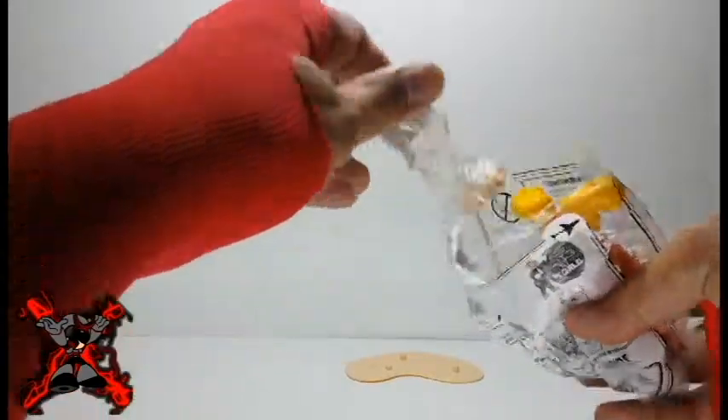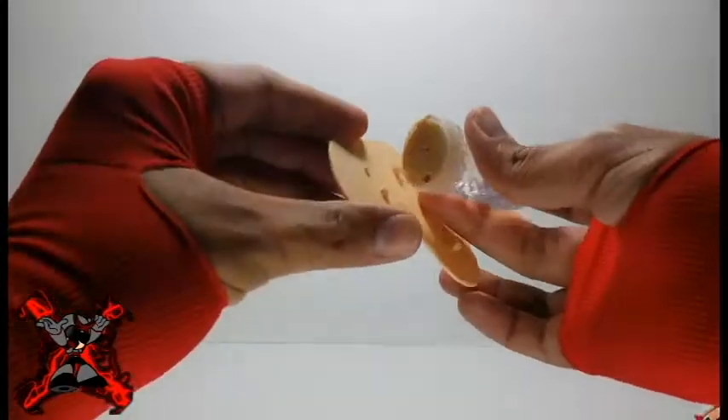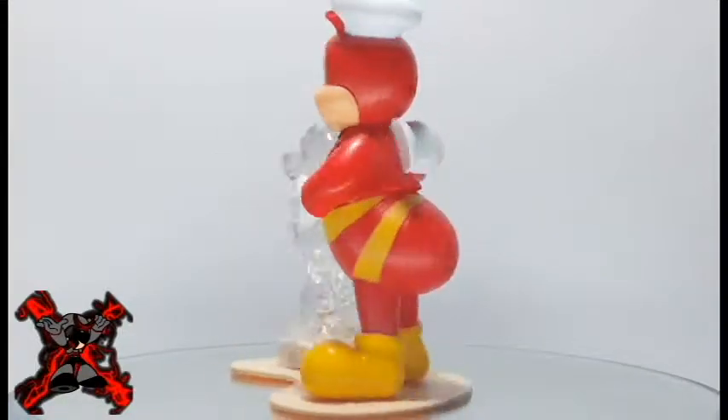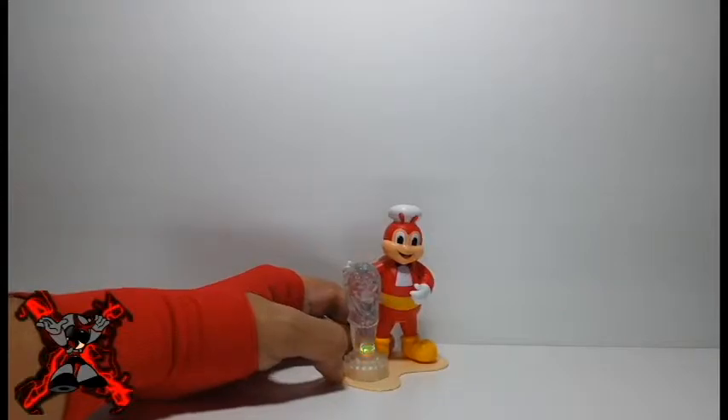Lastly, we have Jolly Bee from Singapore. He comes with a base plate and a Merlion that lights up. You just need to attach the Merlion and Jolly Bee on the base plate provided in the pack. This Jolly Bee has the most iconic pose of all, and this is my personal favorite.